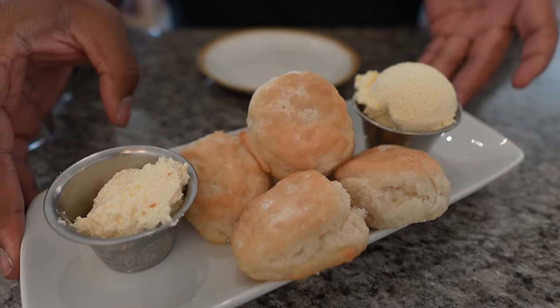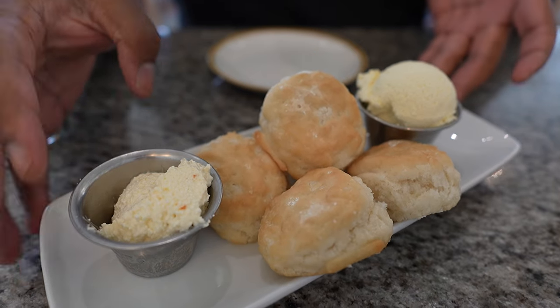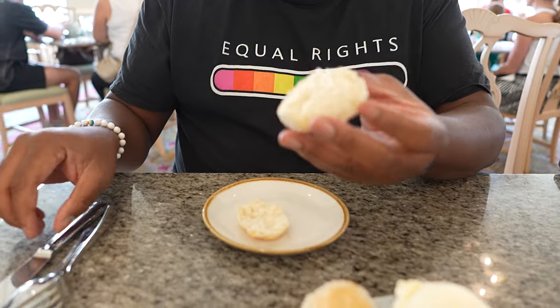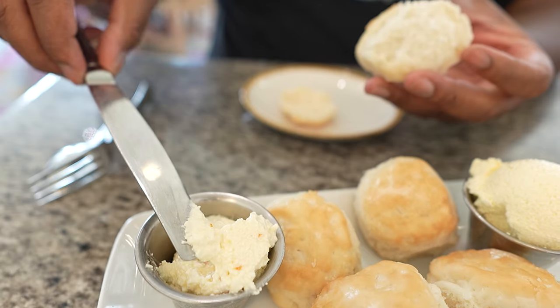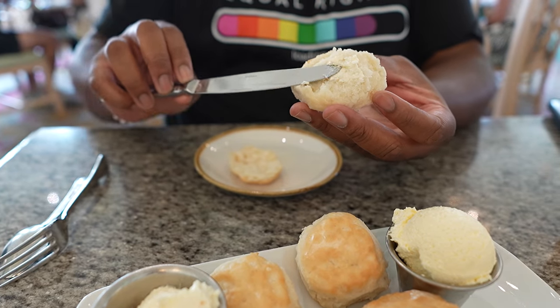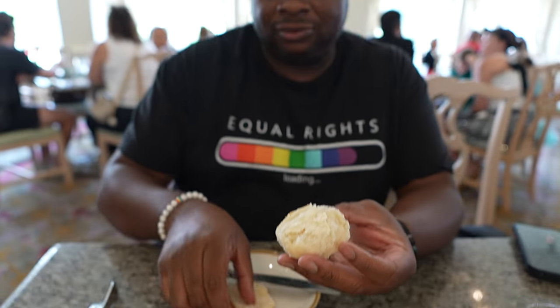This is a nice spread of buttermilk biscuits with two kinds of butter — orange butter and regular butter — because what is more Floridian than citrus butter? Nice fluffy biscuit. I'm going to take a little bit of this whipped citrus butter and give it a nice bear spread. That's the kind of biscuit I would let choke me just so I could feel something. Very nice fluffy biscuit — you're gonna need some water with it. I'd give that four out of five.